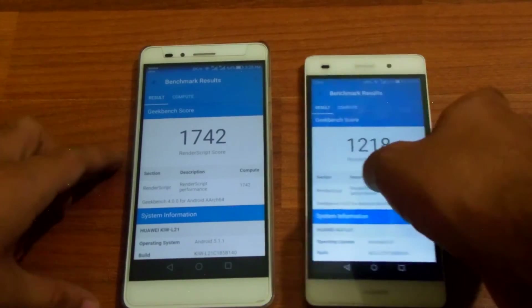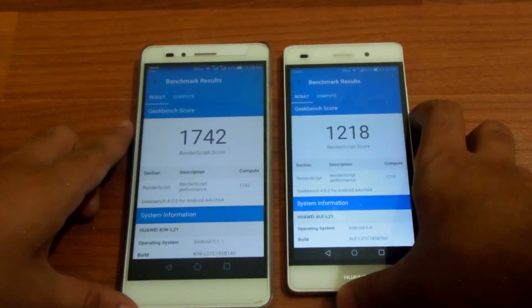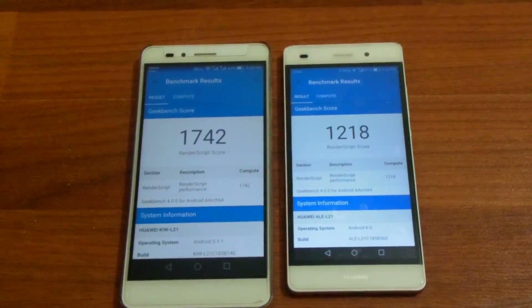It is getting a little bit warmer as well, but both the phones are not as hot as during the CPU test.